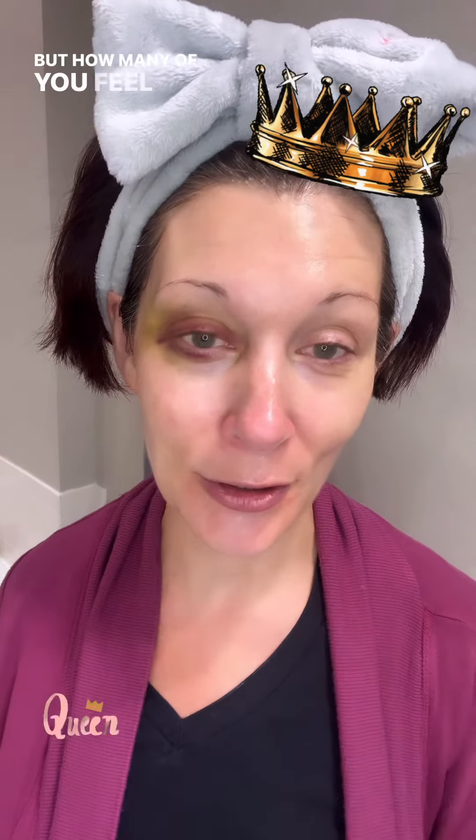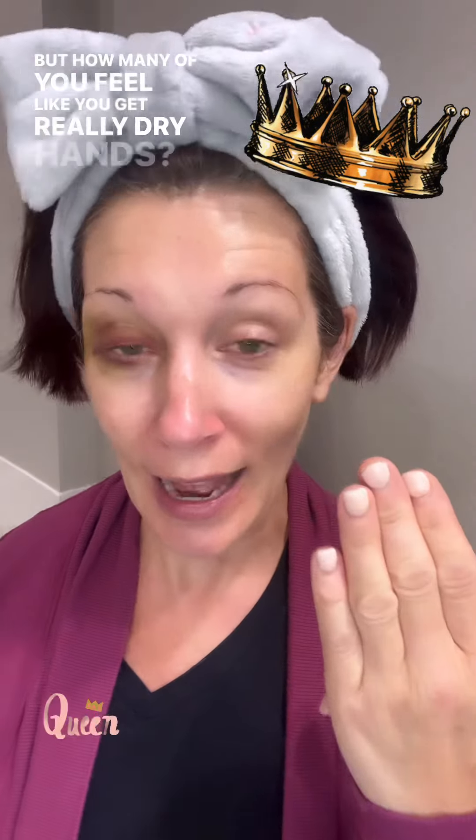How many of you feel like you get really dry hands? We often neglect our hands. So I'm applying this anti-aging mask to just the tops of my hands. It won't be sticky — I'm just going to sleep with it and wake up in the morning feeling fabulous. Even though the season is changing, doesn't mean your hands don't get dry. Go ahead and apply your Moisture Gel Mask on the tops of your hands.